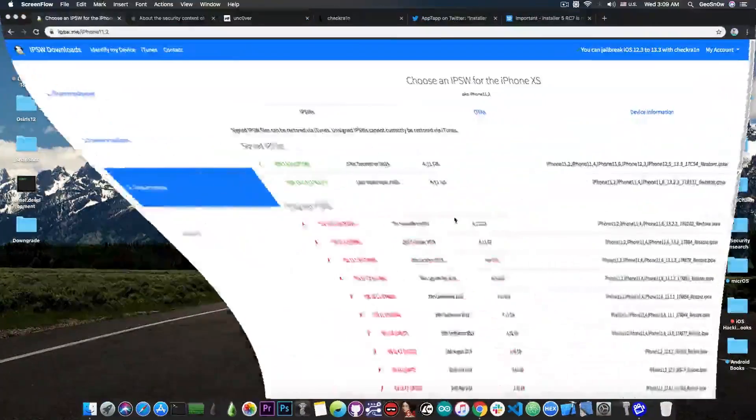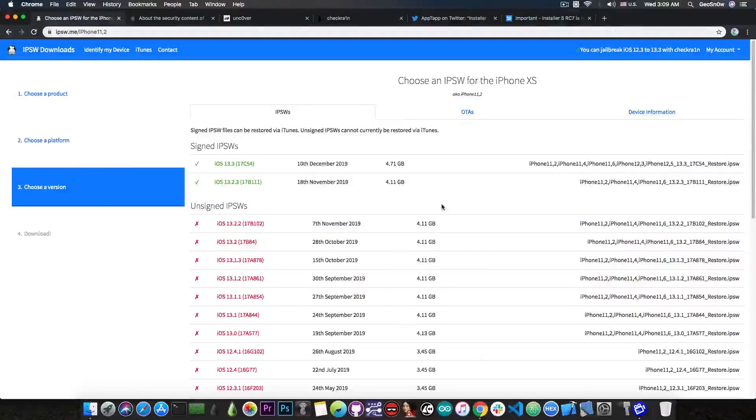Let's start with the A12 and A13 devices. Just a couple of days ago iOS 13.3 was released. This is an important update for those with an A12 or A13 device — the iPhone XS, XS Max, XR, and of course the iPhone 11 lineup. For the rest of the devices it doesn't really matter.